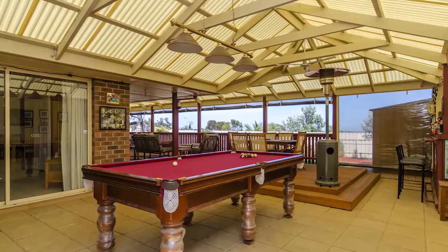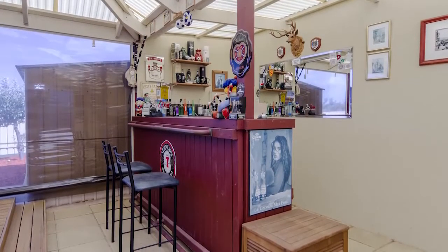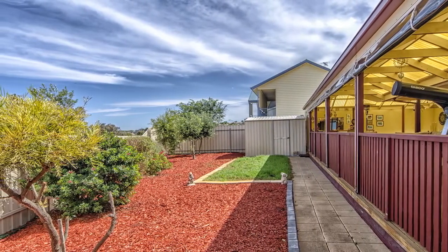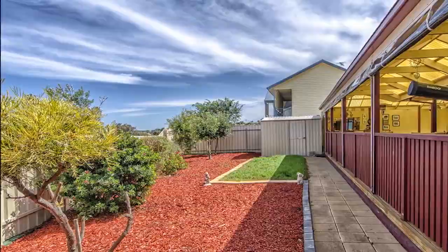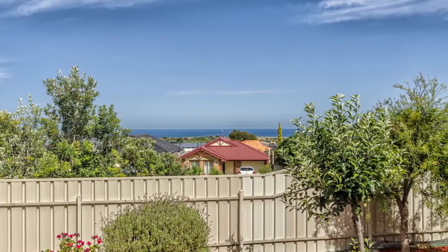In addition there is a large covered entertaining area with cafe blinds, built-in bar and pool table, which are all inclusions with the sale. With ducted cooling, ducted gas heating and solar panels, this is one luxury home you do not want to miss out on.